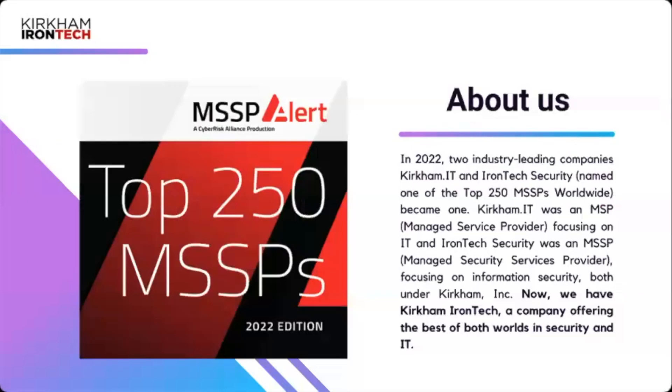A little bit about us: Kirkham IronTech provides managed IT and security services. What we do and how we do it is extremely unique — not what the average provider gives to their clients. We help companies get the best ROI on their IT and cybersecurity investments using best-in-class tools and security practices. We abide by international standards, help create leadership alignment, and foster a security-first culture, which is becoming a necessity in all businesses today.